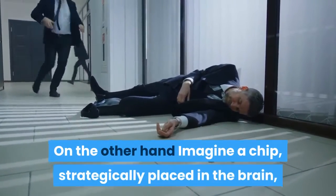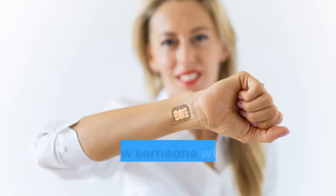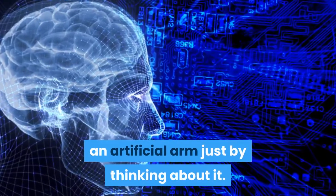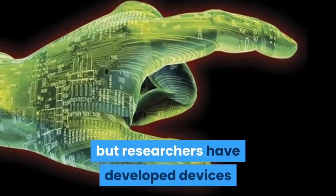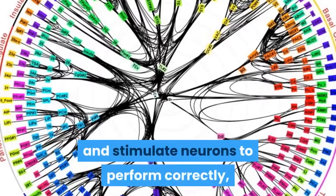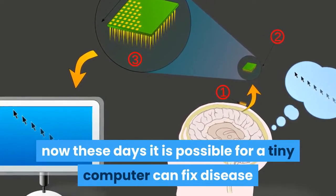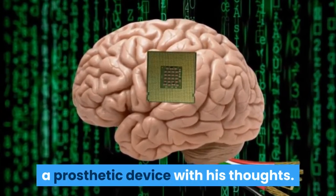On the other hand, imagine a chip strategically placed in the brain that could prevent epileptic seizures, or allow someone who has lost a limb to control an artificial arm just by thinking about it. It may sound like science fiction, but researchers have developed devices that can interpret signals in the brain and stimulate neurons to perform correctly. These days it is possible for a tiny computer to fix disease and even allow a paralyzed person to control a prosthetic device with his thoughts.